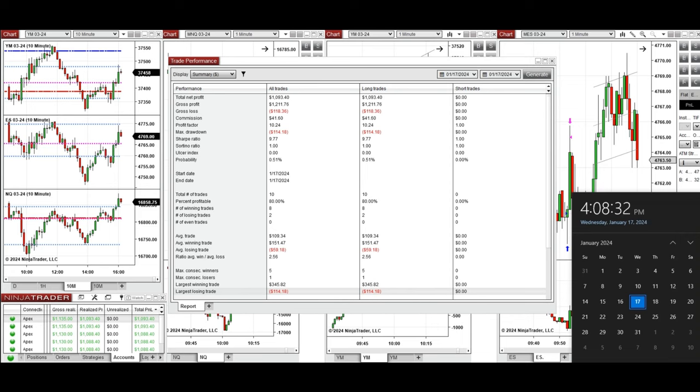I hope this trade taken by the PAD system for fast scalping is useful for you. Let us know if you have any questions — have a wonderful day.